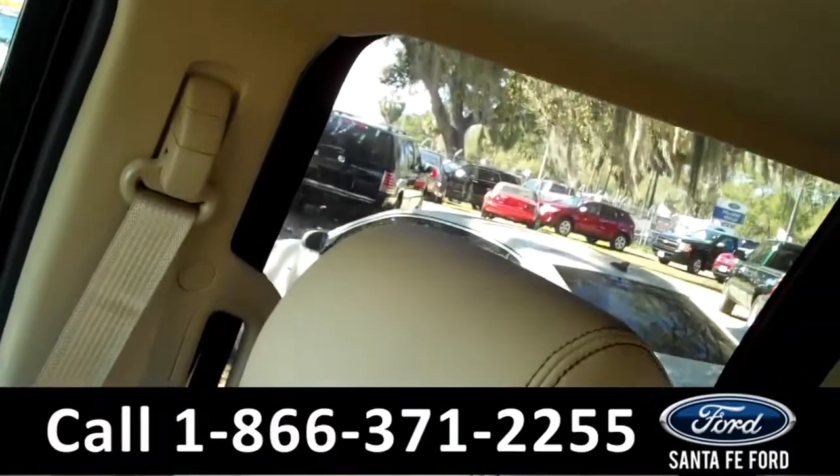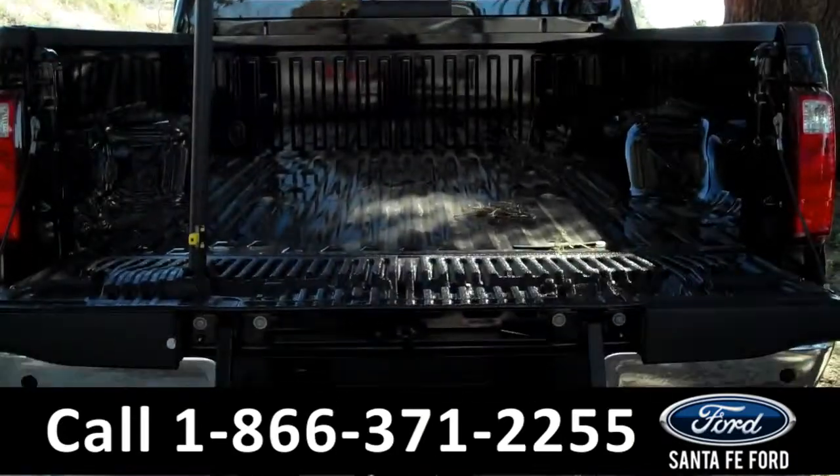Here's a look at the additional seating, and here's a look at the bed of the truck.